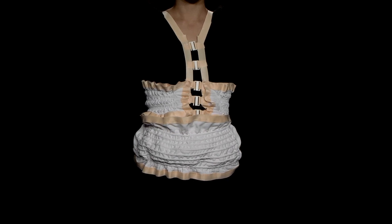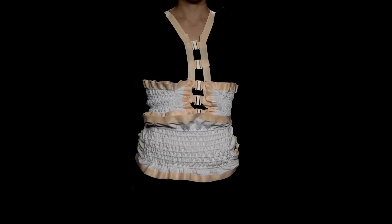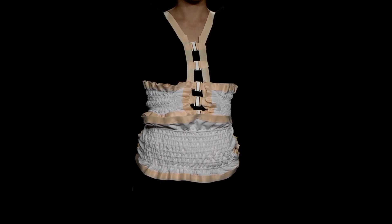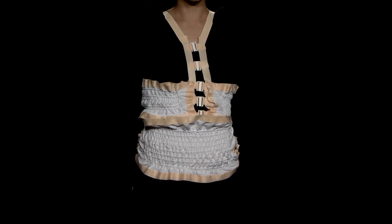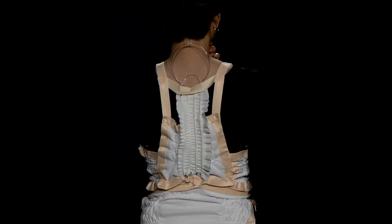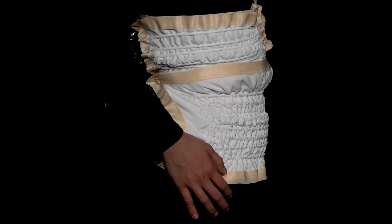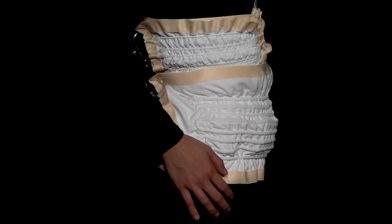Currently, they have a working prototype of an upper-body garment that has a kinesthetic or tangible approach to teaching people how to sing. Various parts of the garment control areas of the body, such as laces up the back that can pull the spine into the correct position, and fibers woven into other parts that expand and contract, guiding the user to breathe a certain way.